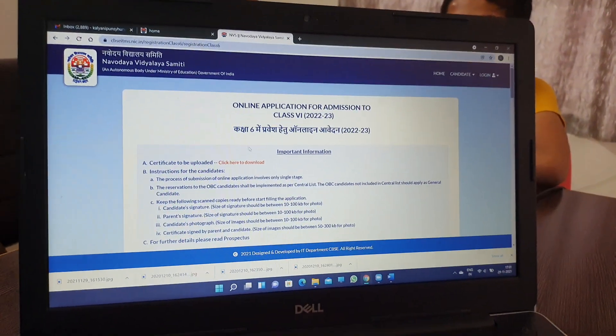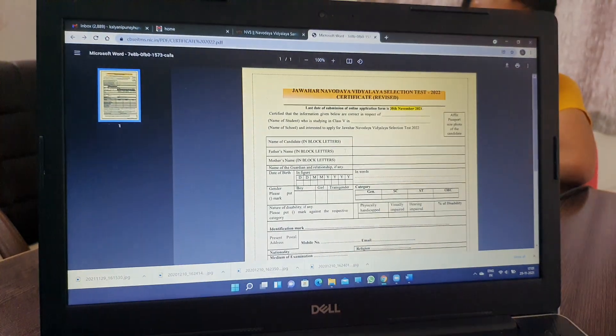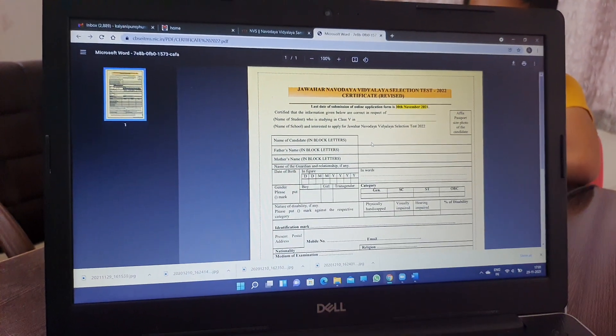In this information, you need to start with the first certificate. Click here to download. You will start if you will start with a certificate.